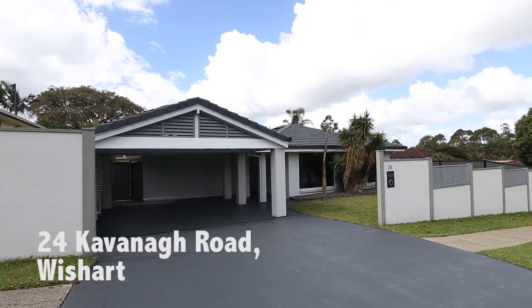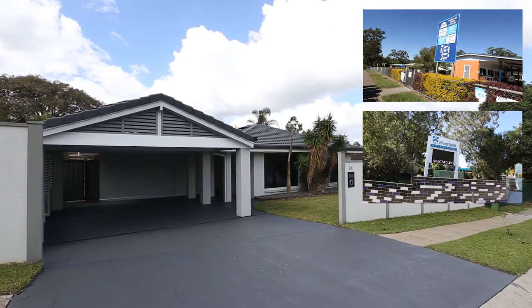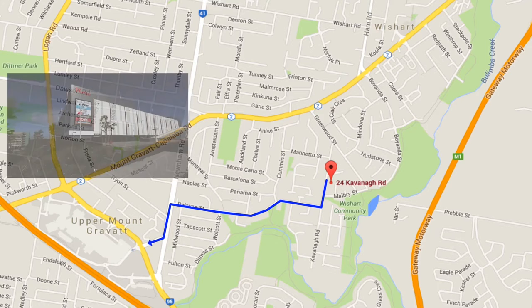Welcome to 24 Kavanagh Road, Wishart. This lovely low-set home is situated in the Wishart State School and Mansfield State High Catchment. You're a short drive to Westfield Garden City via Delavan Street.